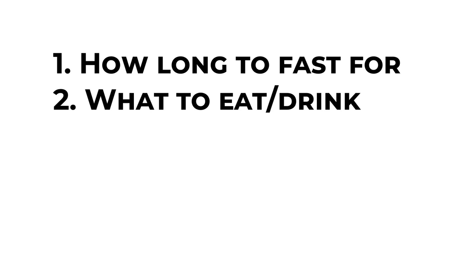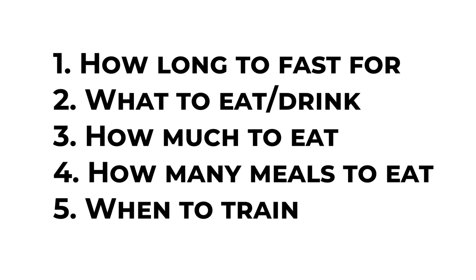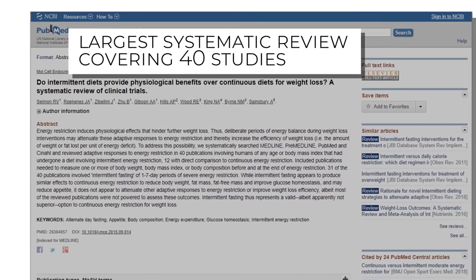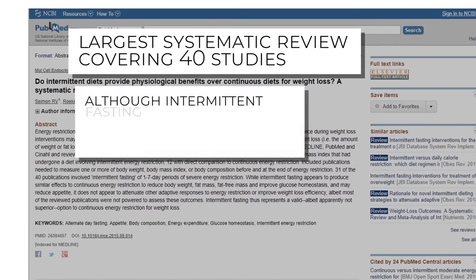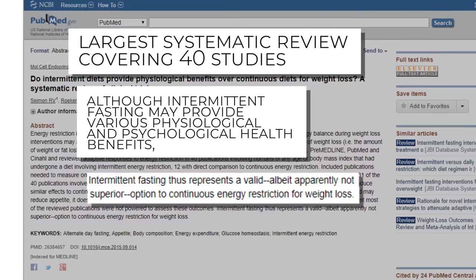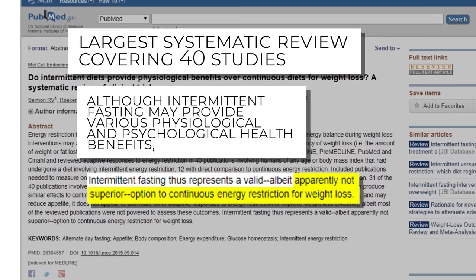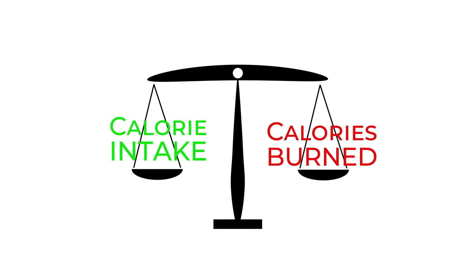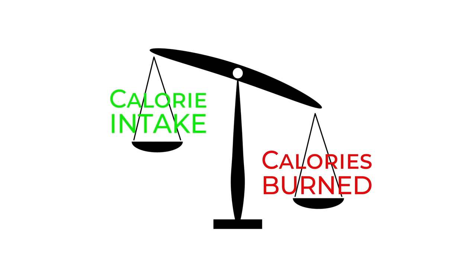In this video, I'll show you exactly how to do so by taking a look at the following points. But before we get into that, it's important that you first understand that intermittent fasting is by no means anything magical when it comes to fat loss. In fact, the largest systematic review covering 40 studies on the topic found that when calories are equated, although intermittent fasting may provide various physiological and psychological health benefits, it does not provide any direct benefit for increased fat loss or muscle gain when compared to traditional dieting. Simply meaning that at the end of the day, the calorie deficit is what ultimately produces fat loss when fasting, rather than the act of fasting itself.